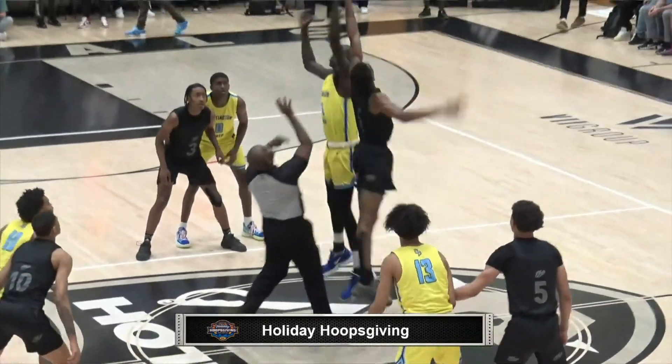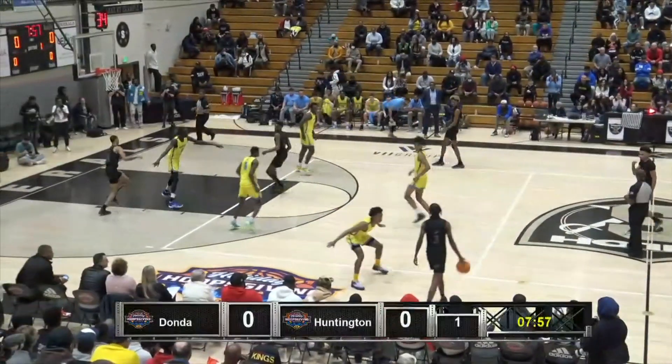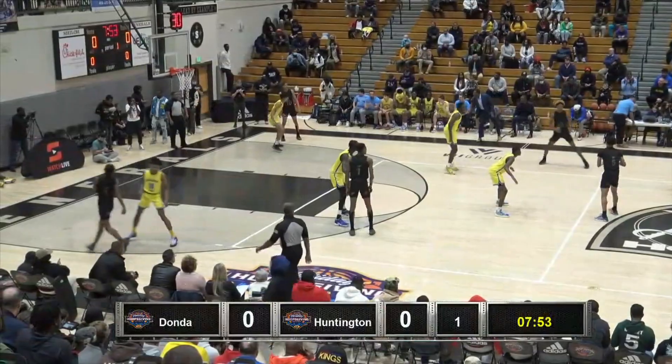Doc Mordor there to tip it off for Huntington Prep, controlled by Robert Dillingham for Donda Academy. Donda again is in the black, Huntington is in the gold.